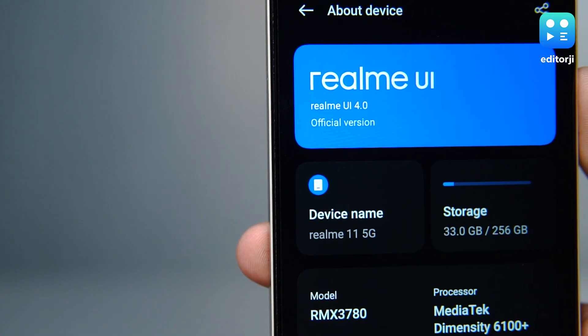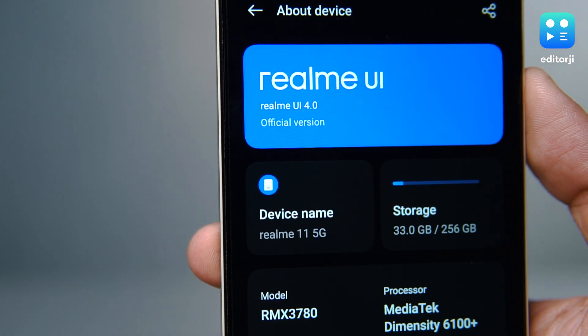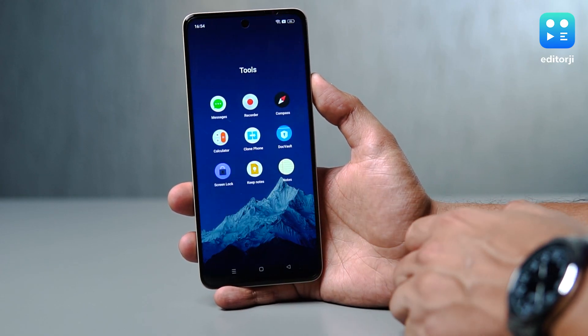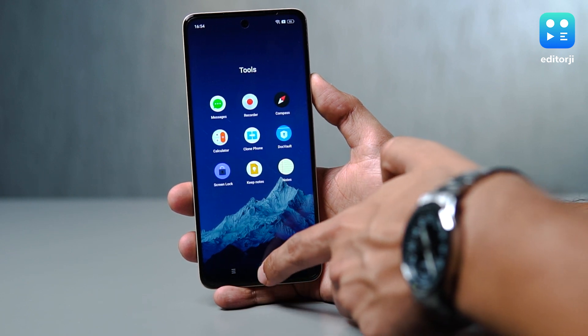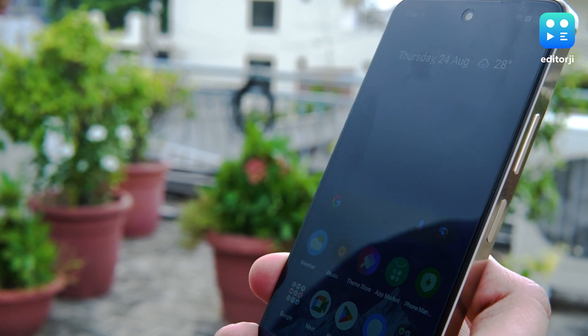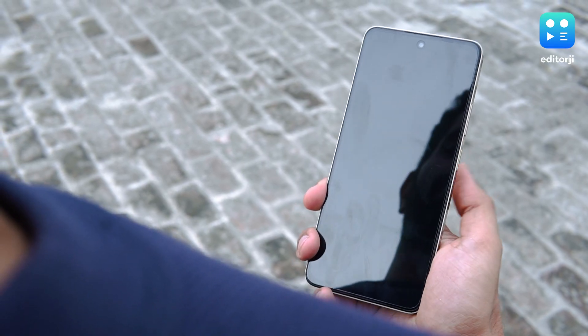In terms of software, the realme 11 runs on realme UI 4.0, which is based on Android 13. The UI provides a clean and intuitive user experience with minimal bloatware and useful customization options. The device also offers a smooth and responsive fingerprint sensor and face unlock features for added security. There is some bloatware, but nothing too excessive — a refreshing change — and most of it can easily be uninstalled.